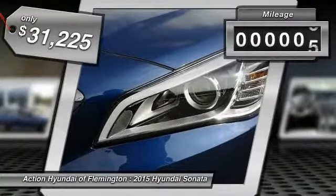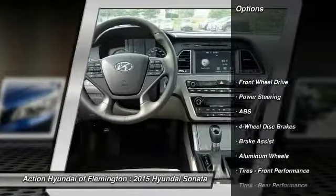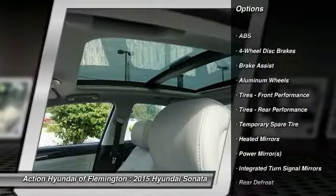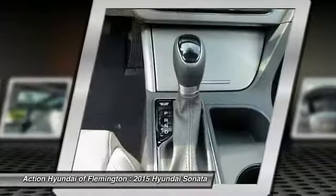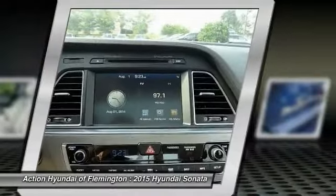This vehicle has less than 100 miles. Here are some of this vehicle's great options: traction control, anti-lock braking system, stability control, steering wheel audio controls, power passenger seat, power steering, driver airbag, adjustable steering wheel, keyless entry, aluminum wheels.